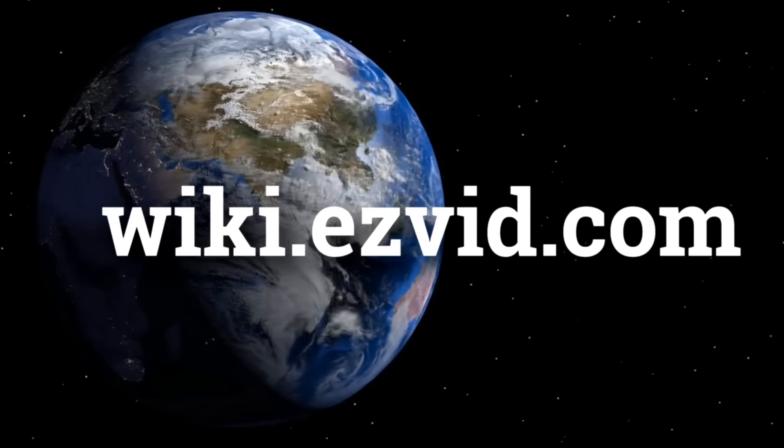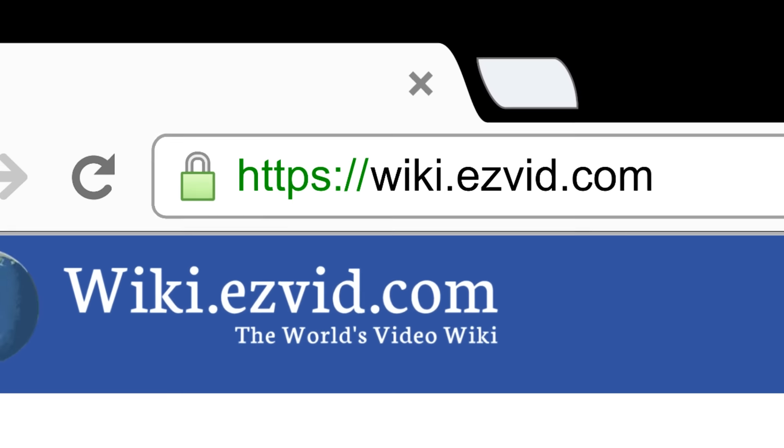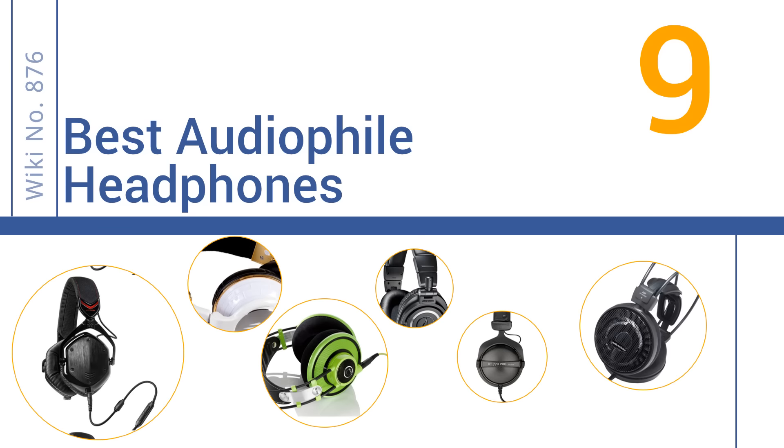wiki.easyvid.com. Search EasyVid Wiki before you decide. EasyVid presents the 9 best audiophile headphones. Let's get started with the list.